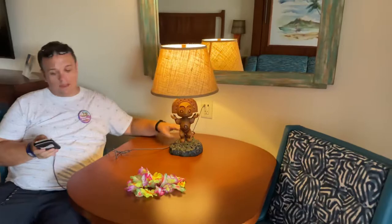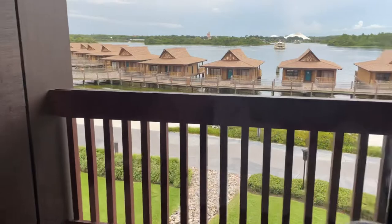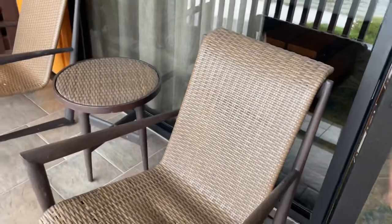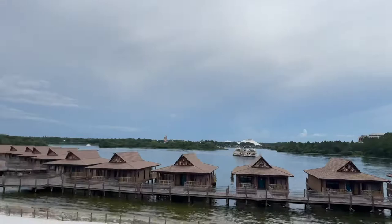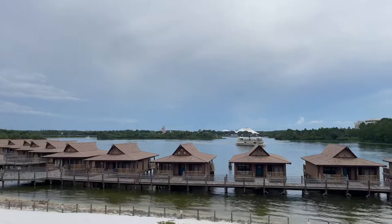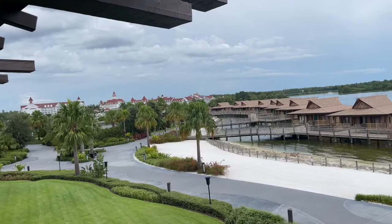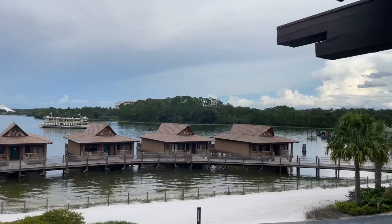We've also been given a view of the castle, which we didn't ask for either. We've got two gorgeous rattan chairs on the balcony and a view looking out - I can see the castle, Spaceship Earth, the ferries coming over, the bungalows in front of us, loads of sand. I can see the Grand Floridian just over there as well. Oh, and Space Mountain - I can just about see the Contemporary too. It's a very big balcony.